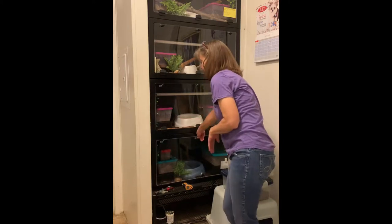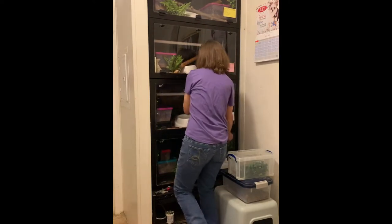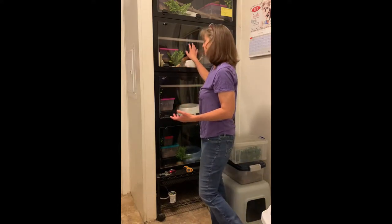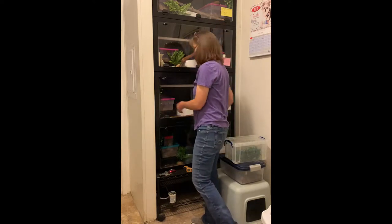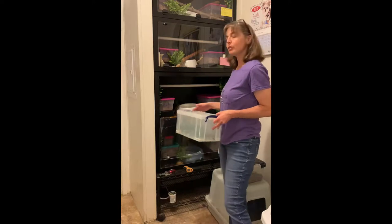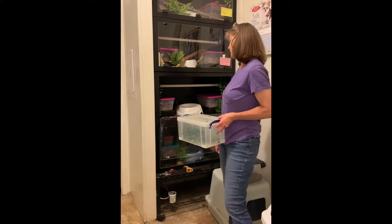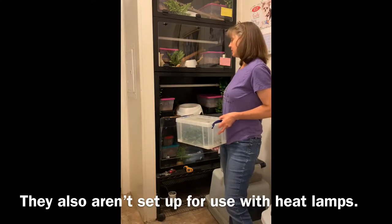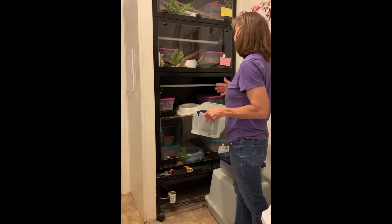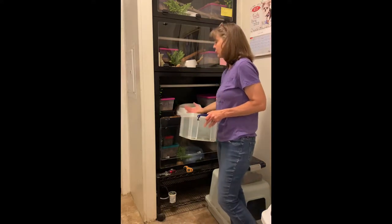One thing I'll mention is they're in Reptile Basics enclosures, and after having these now, I wouldn't buy them again. They don't stack exactly the way they're supposed to, and it's difficult to open and close the doors of the ones that are on the bottom — I had to lift up on this one to get the door closed. I ordered seven of these; I probably should have just ordered a couple to test them out first. I would not buy these Reptile Basics enclosures again. Maybe I'll do an enclosure video one day and critique all the different brands I have.